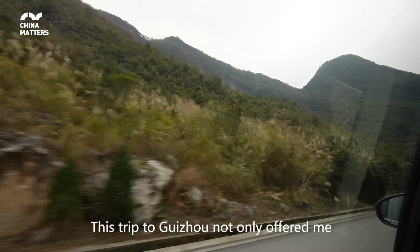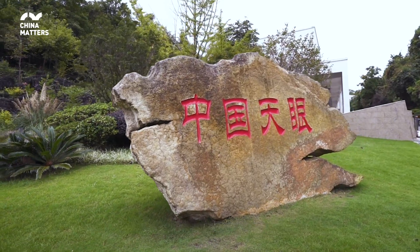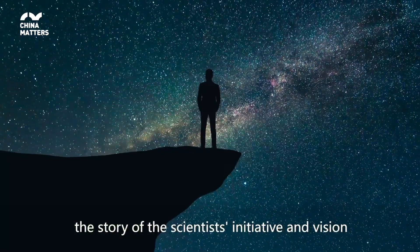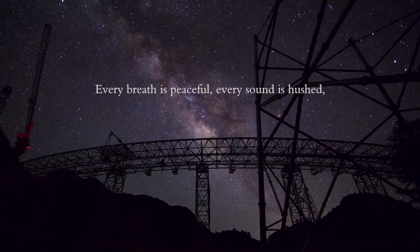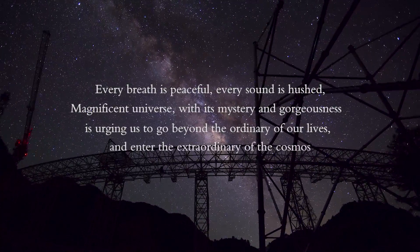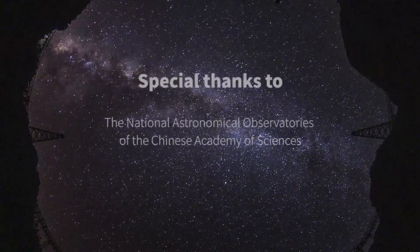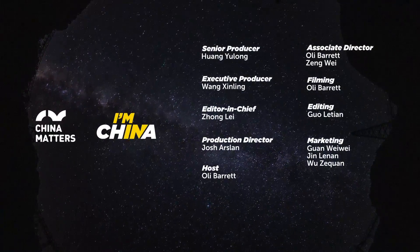This trip to Guizhou not only offered me a splendid view of the massive telescope, but the legendary man behind it and his idea brought me the story of the scientists' initiative and vision of mankind's exploration of the universe into the future. See you in the next video.